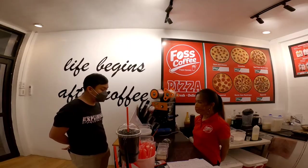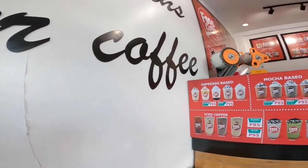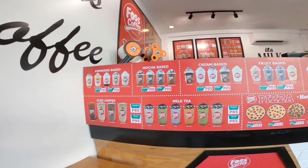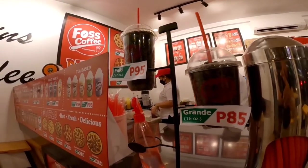Tapos yung mga sizes, yung talawa. Grande. Tapos yung IPL mo. So 16 ounces yung grande. Tapos 22 sa IPL. 85 pesos sa grande, tapos 95 pesos sa IPL.